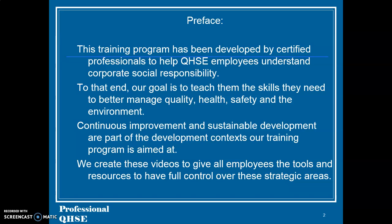Preface: This training program has been developed by certified professionals to help QHSE employees understand corporate social responsibility. Our goal is to teach them the skills they need to better manage quality, health, safety and the environment. Continuous improvement and sustainable development are part of the development contexts our training program is aimed at. We create these videos to give all employees the tools and resources to have full control over these strategic areas.